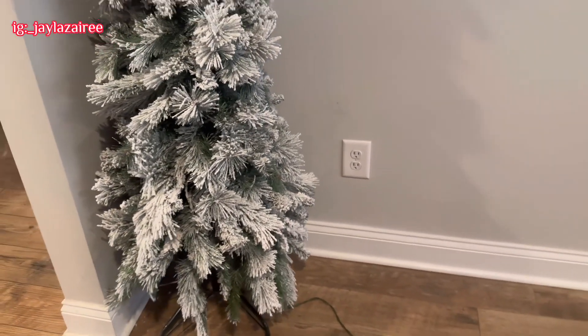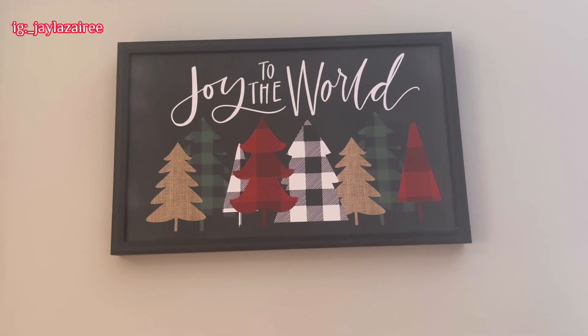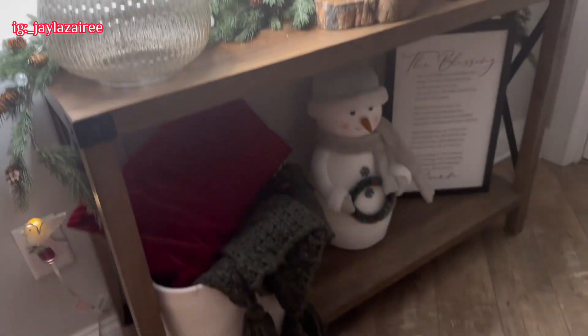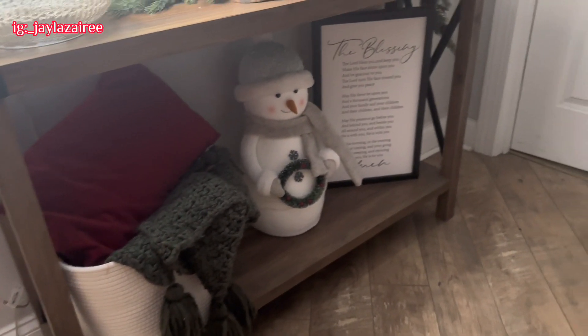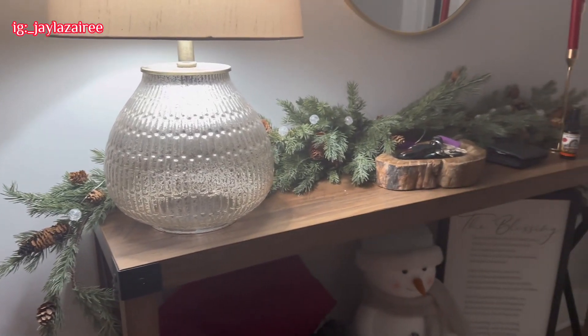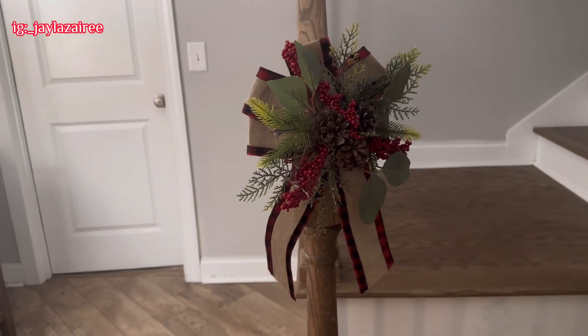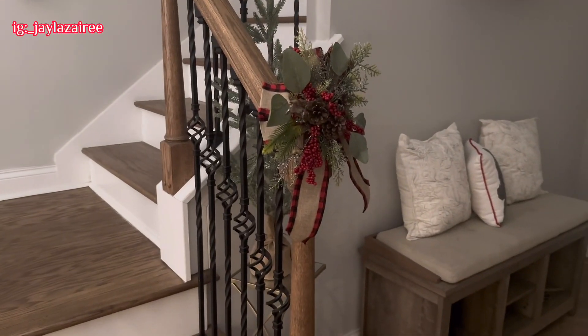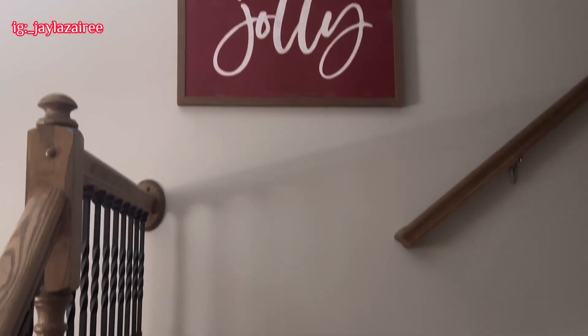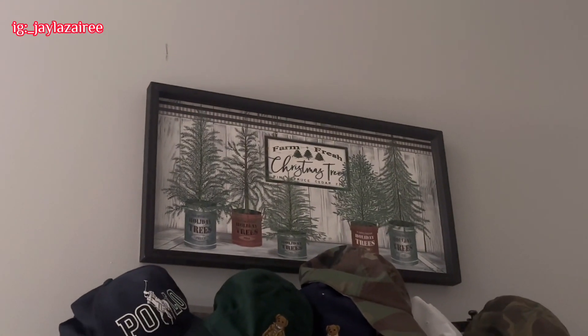Right here is another tree with snow on it, and a little glass table with a Christmasy railing on it. Then right here is another Christmas tree, and a little picture that says 'Joy to the World.' Over here is another little thing with a pillow, a blanket, a snowman, and a little story called 'The Blessing,' with a little Christmas ringing and a red candle. And looking up there's a picture that says 'Tis the Season to Be Jolly.'